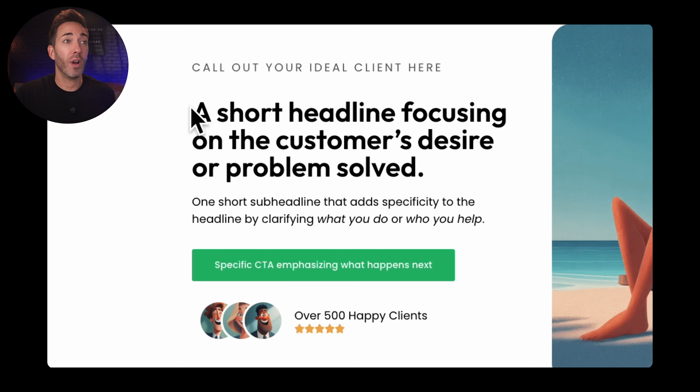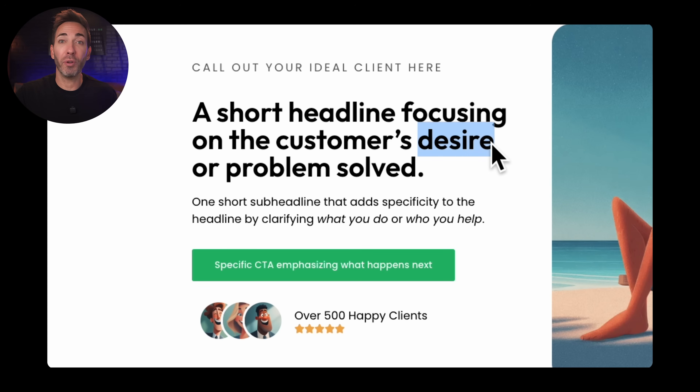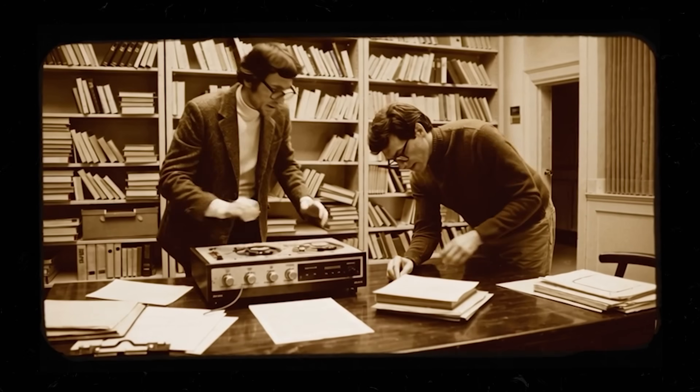That brings us to the headline, and this is where 95% of businesses completely blow it. Your headline needs to promise your client's desire or the problem you'll solve for them — not just describe what you do. This is the emotional buy-in. Emotion always comes first in buying decisions, and that's not just according to me — that's according to Harvard professor Gerald Zaltman, who researched consumer behavior extensively. So focusing only on what you do, and not on what the client gets, is like throwing 95% of your profits right out the window.